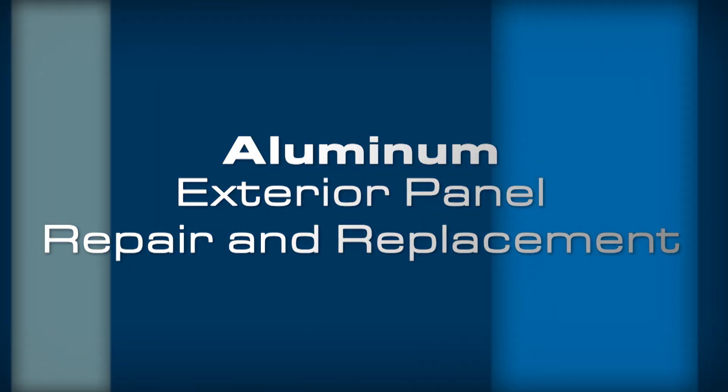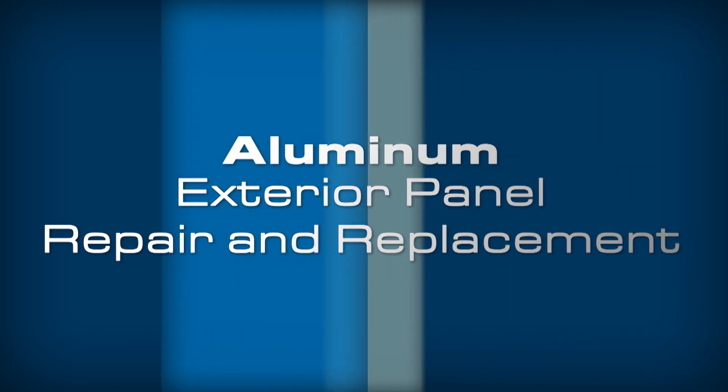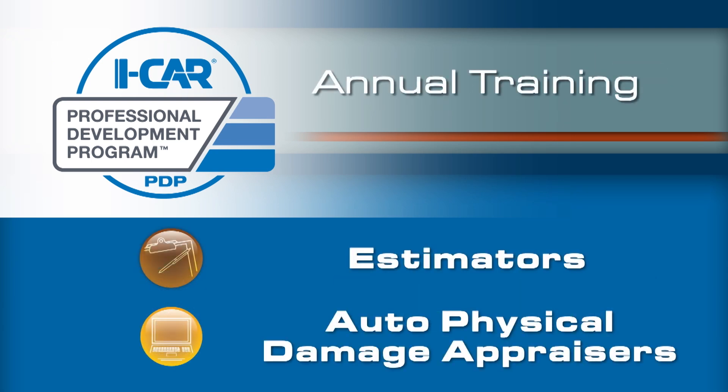Aluminum Exterior Panel Repair and Replacement fulfills Professional Development Program Pro Level 3 requirements for non-structural technicians and annual training requirements for estimators and auto-physical damage appraisers.